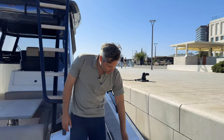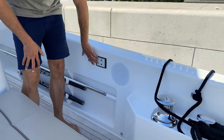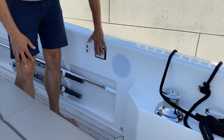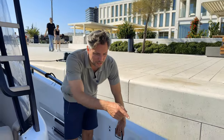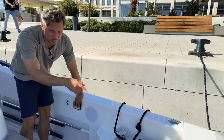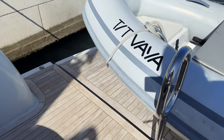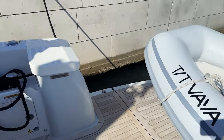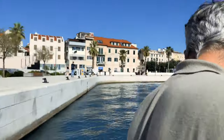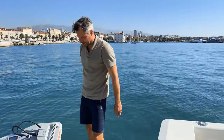Those are the switches for the engine room hatch as you just saw. The hydraulic bathing platform is activated by pressing those buttons at the same time, and you can see the platform goes down into the water. You can easily launch a tender, and then basically the platform comes back up.